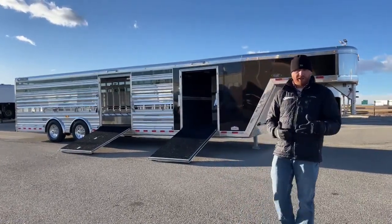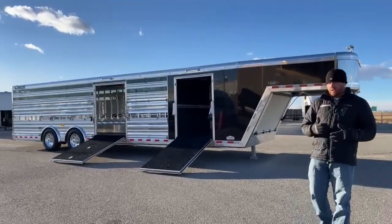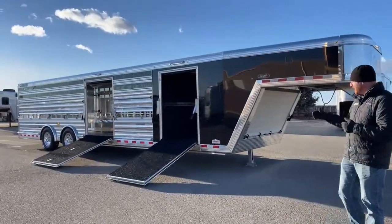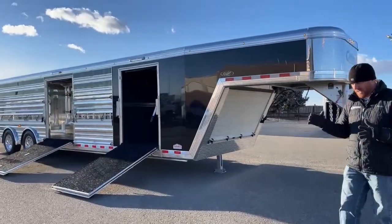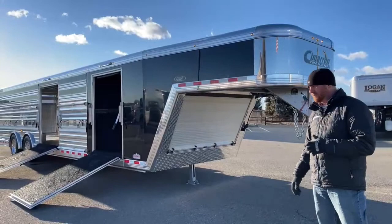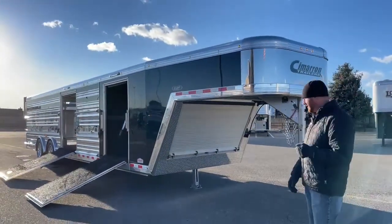This trailer has evolved over the years. When it first started, it had a four-foot front tack room and was 28-foot on the floor — that was the go-to. So we had a four-foot front tack and a 24-foot stall area. But now we've extended the trailer a little bit.